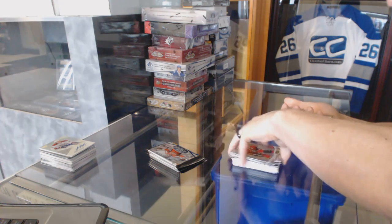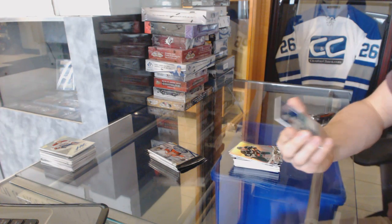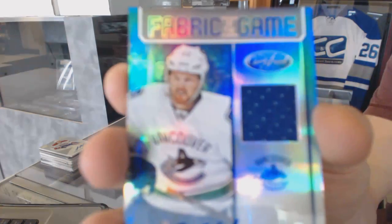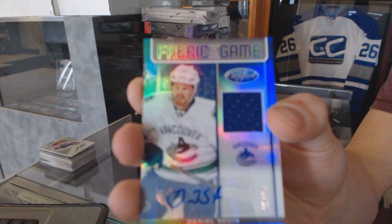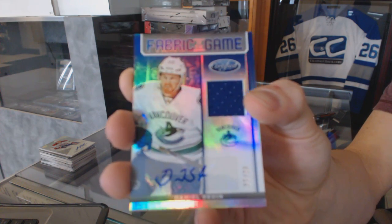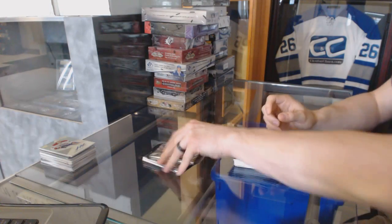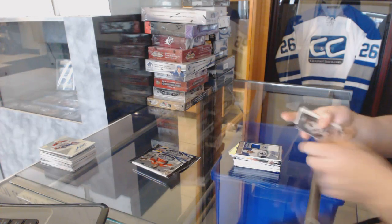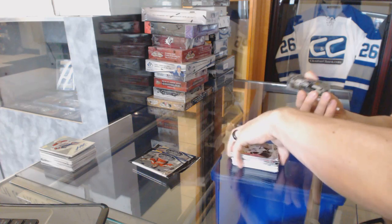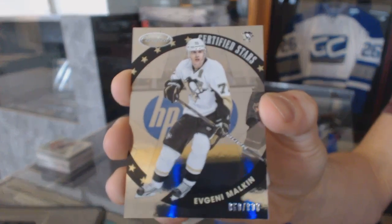We've got a Fabric of the Game mirror blue jersey and autograph number 40 of 50 for the Vancouver Canucks, Daniel Sedin. Certified Stars, the /99 for the Pittsburgh Penguins, Evgeny Malkin.